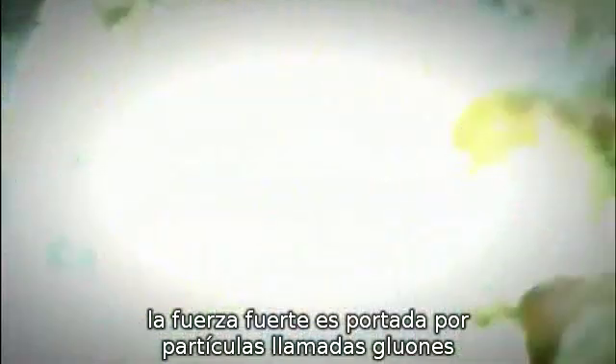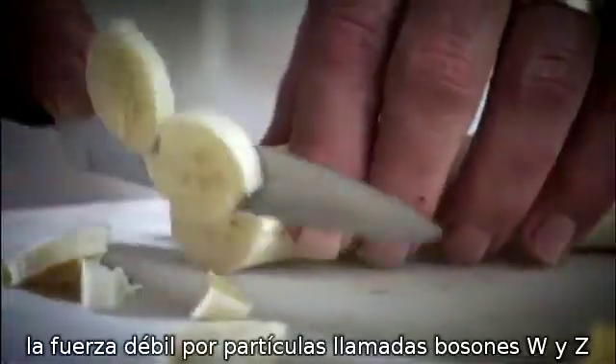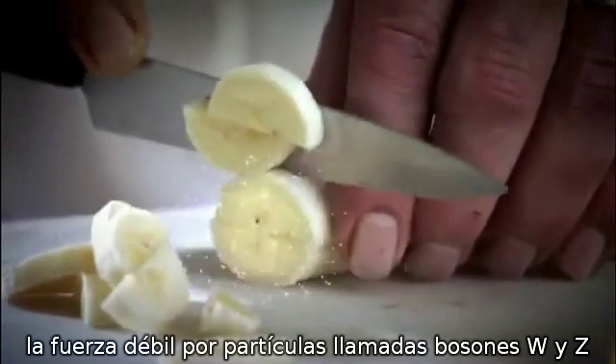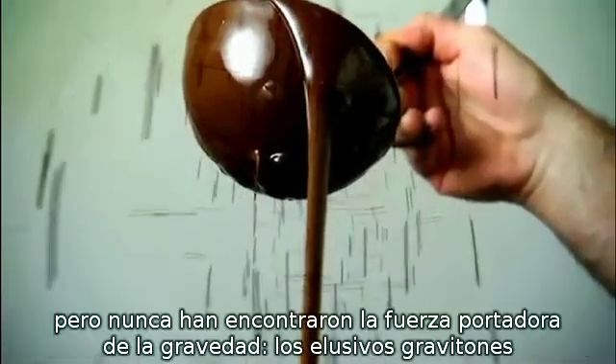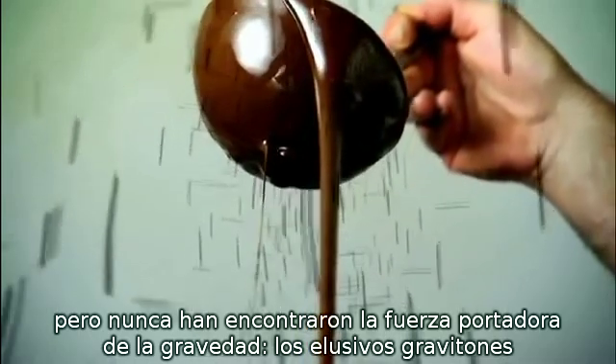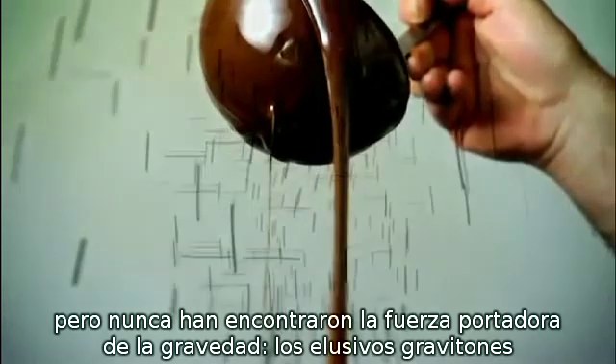Electromagnetism is carried by photons. The strong force is carried by particles called gluons. The weak force by particles called the W and Z bosons. But they've never found the force carriers for gravity — the elusive gravitons. And that's where their efforts to unify the math of the universe are stuck.